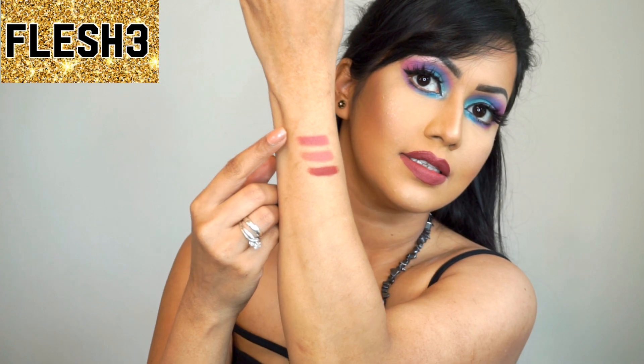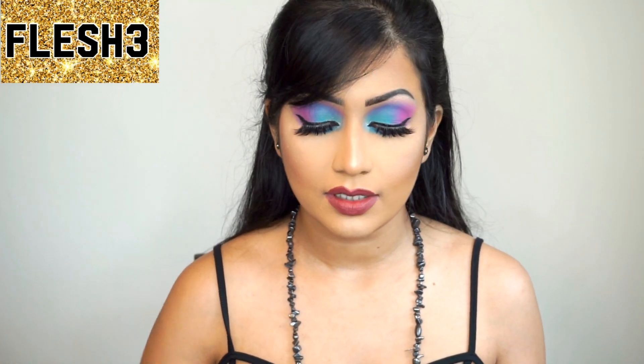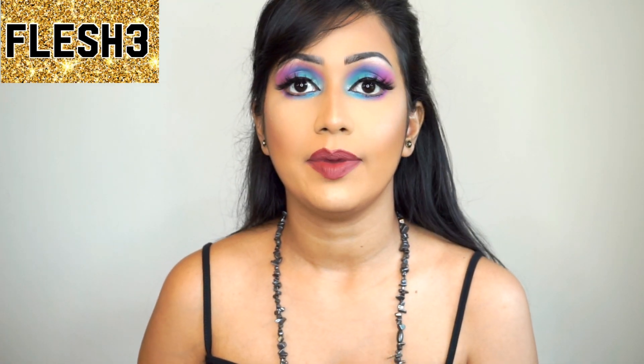So these are OMI, 1995, and Flesh 3. Flesh 3 is a great color for fall and winter — this winter I'm gonna wear this color a lot. They're not drying so I'll be comfortable wearing them more often. These lipsticks are very pigmented — one swipe and the color is there. They go on really nicely and don't feel dry.